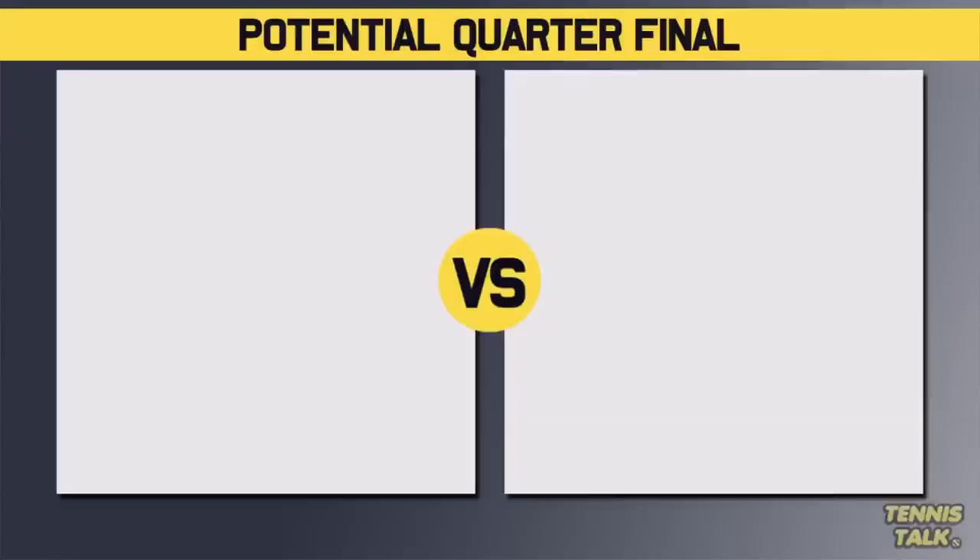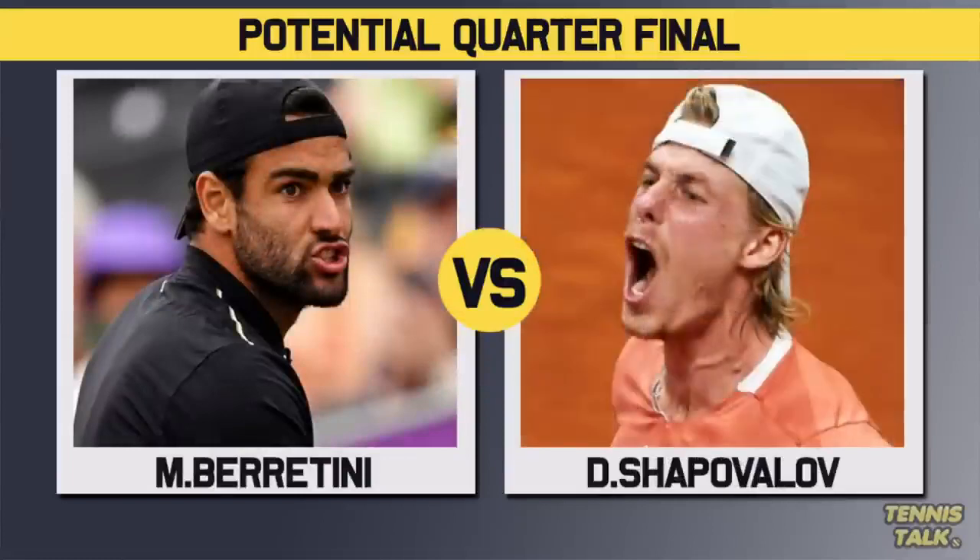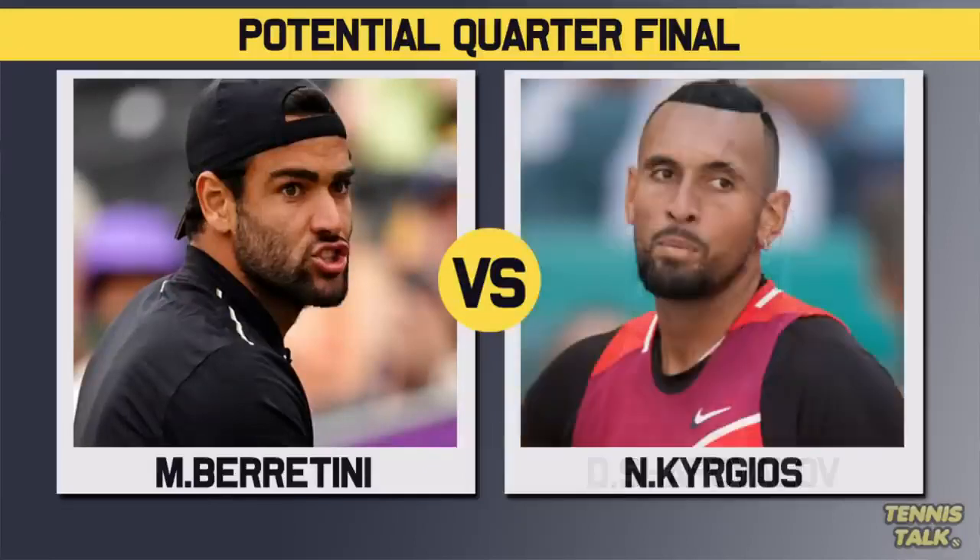The winner of this section takes on Berrettini's section. Berrettini should be in the quarters, so we could get Berrettini versus Tsitsipas, Berrettini versus Shapovalov, or even Kyrgios versus Berrettini in the quarterfinals. That's a serious possibility.